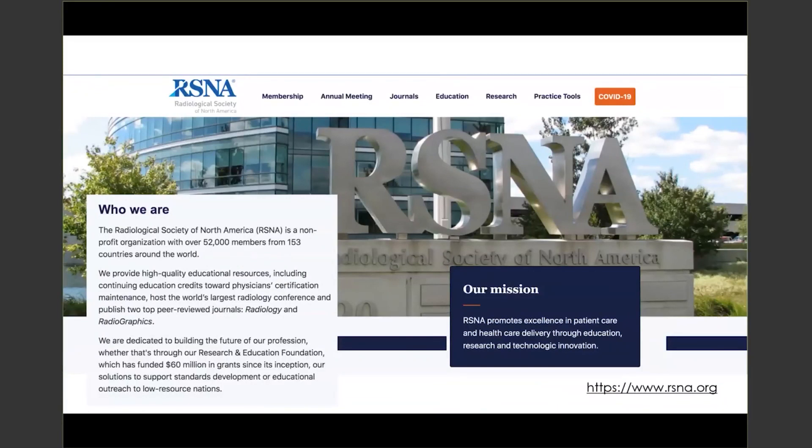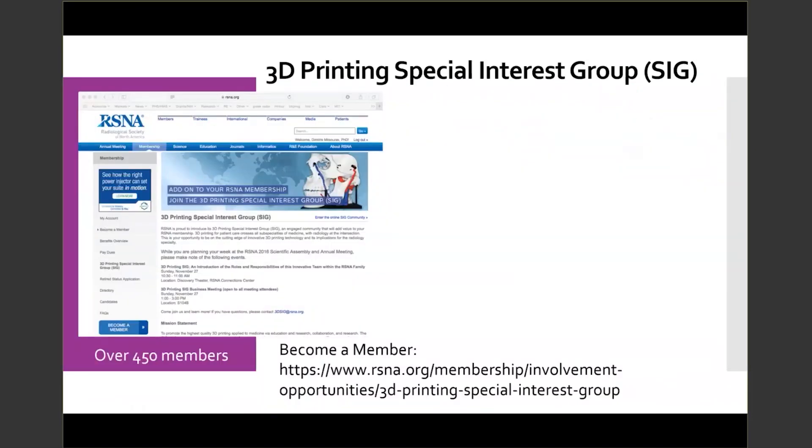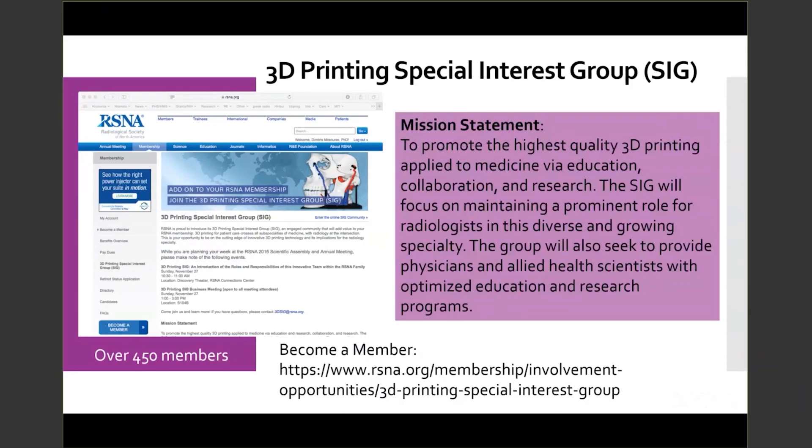Before we get started, for those of you who may not know, RSNA is the Radiological Society of North America. The mission of RSNA is to promote excellence in patient care and healthcare delivery through education and technological innovations. RSNA has over 52,000 members from over 153 countries around the globe. Within RSNA we have the 3D Printing Special Interest Group, which was founded by Dr. Frank Labicki in 2016.